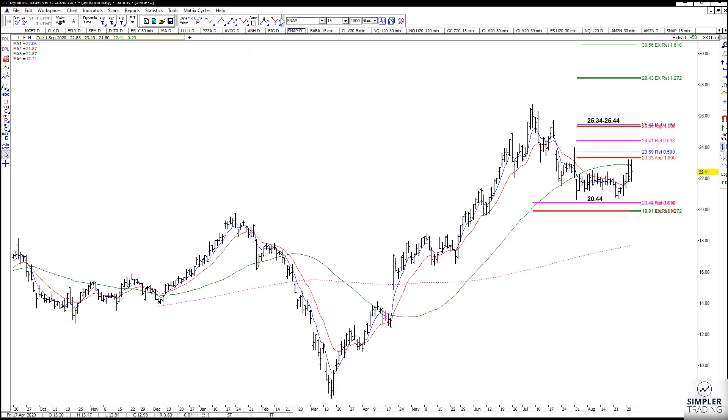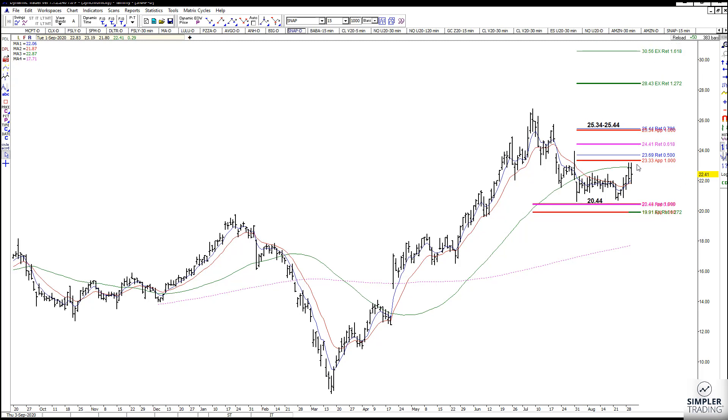Your targets here on this daily chart are going to be 2843 and 3056, but I want you to be a cautious bull until we get through this resistance at 2333, and then again there is resistance from 2534 to 2544.